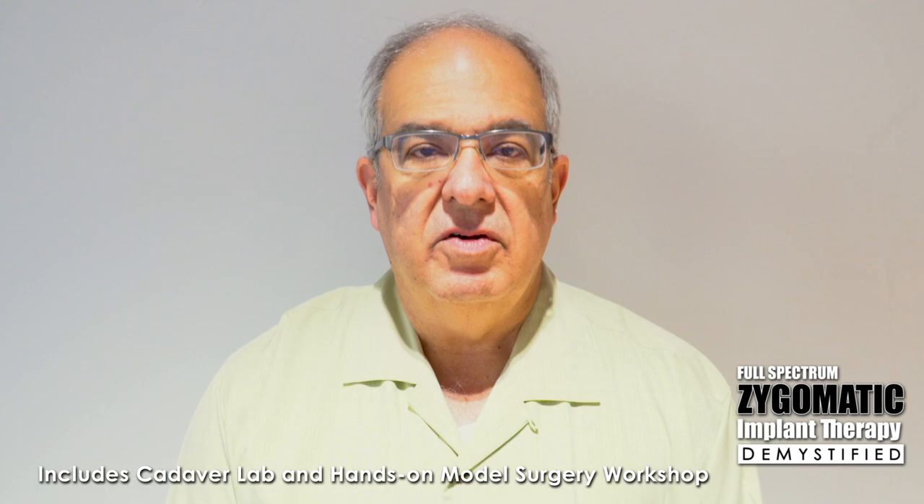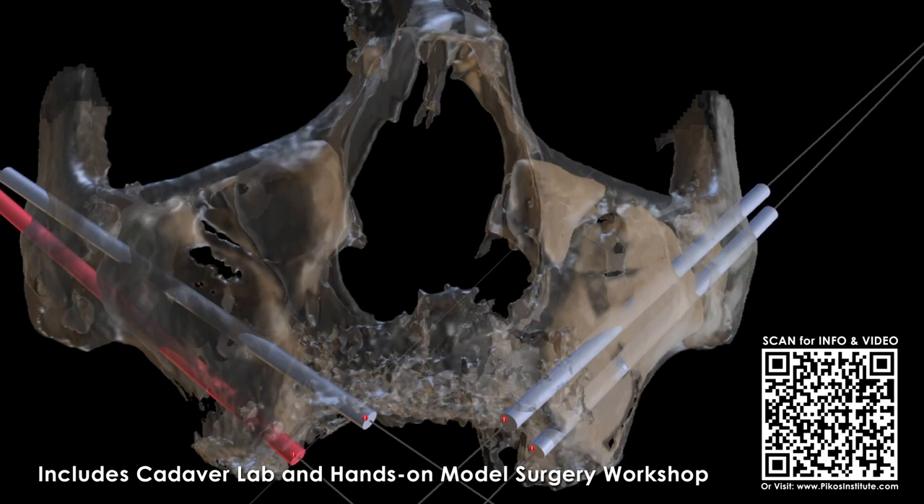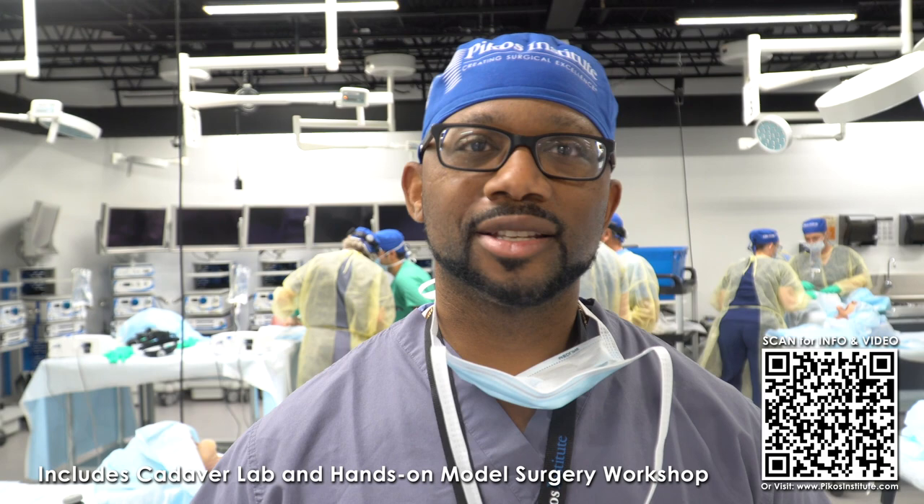Demystifying Zygomatic Implants is one that when it came on to the schedule I for sure wanted to get to. I came to Dr. Picos' meeting to learn a lot about zygomas. Zygoma course — fantastic course. I just finished Dr. Picos' zygomatic implant course and I'll tell you it's absolutely fantastic.